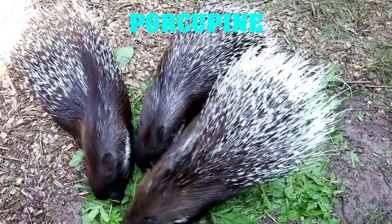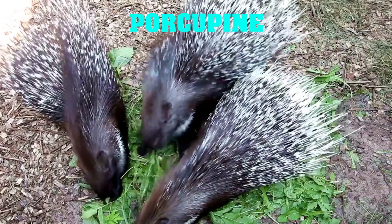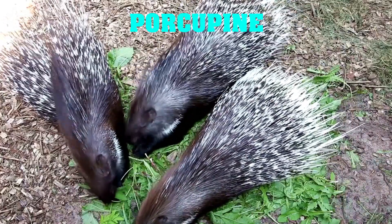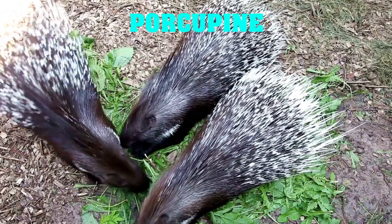Porcupines have a unique defense mechanism where they use their sharp quills to protect themselves from predators. When threatened, they raise their quills to make themselves appear bigger and more intimidating. If that doesn't work, they can also launch their quills at predators, making them think twice before attacking again.